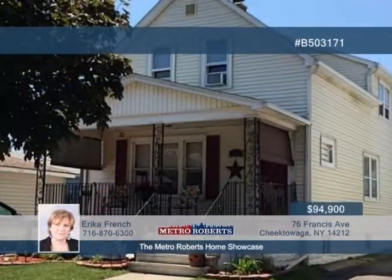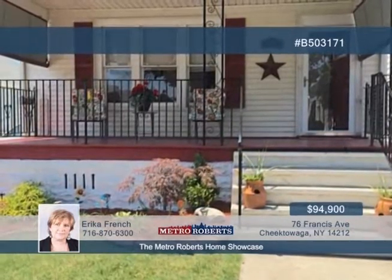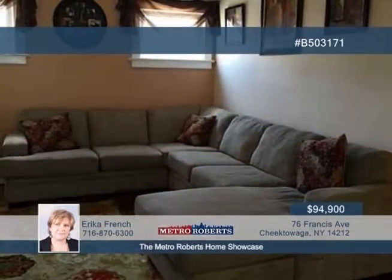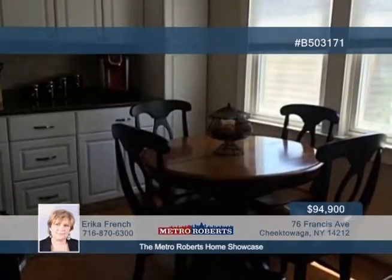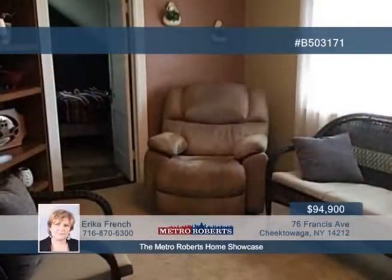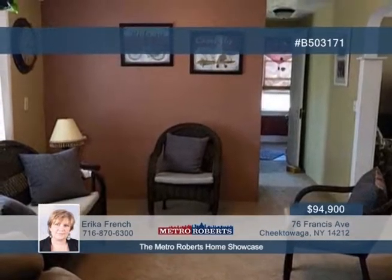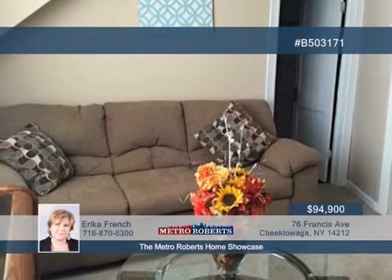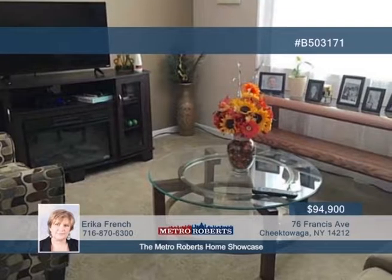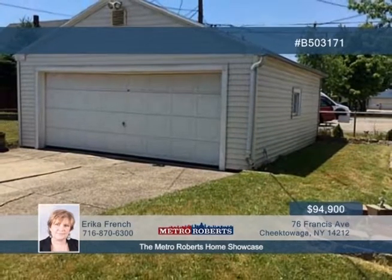Here's a beautifully updated three-bedroom, two-bath colonial in the desirable Sloan School District. This home was originally a two-family and has been converted into a single. The kitchen has been totally remodeled and updated with loads of storage. Newer floors and carpeting are on display throughout, with some original hardwood. The full baths showcase lovely leaded glass windows, and there's a bonus room that could be a walkthrough or an office. Other great bonuses include some replacement windows, fresh paint throughout, and maintenance-free siding. See more when you call Erica French.